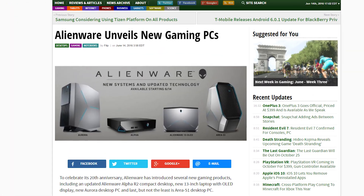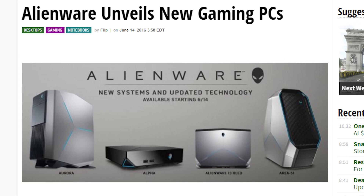Alienware is celebrating their 20th anniversary with the launch of some new gaming desktops and a gaming notebook.